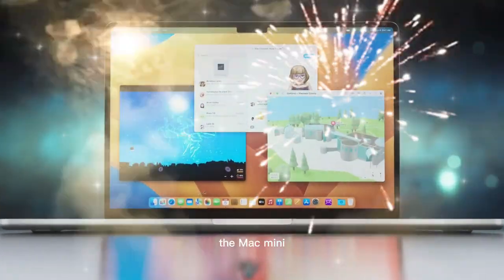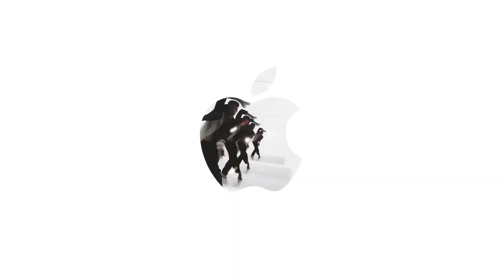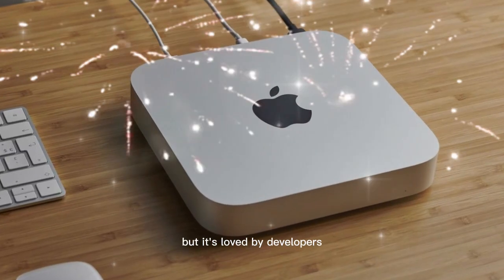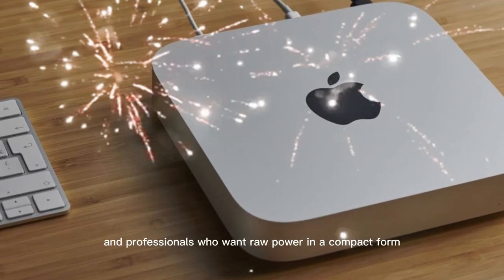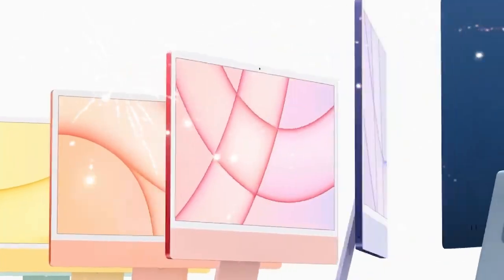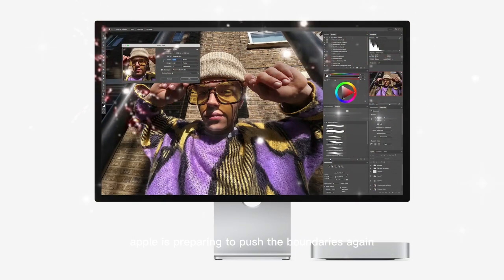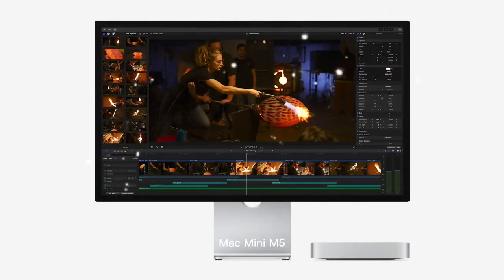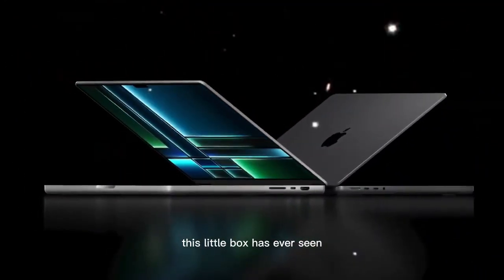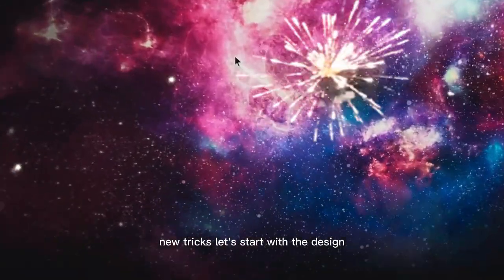A compact powerhouse is coming. The Mac Mini has always been a quiet performer in Apple's lineup — it doesn't get the spotlight like the MacBook Pro or iMac, but it's loved by developers, creatives, and professionals who want raw power in a compact form. Now with the upcoming M5 chip, Apple is preparing to push the boundaries again. The Mac Mini M5 might just be the most important refresh this little box has ever seen.